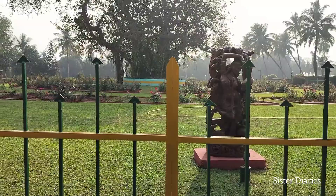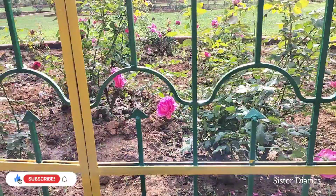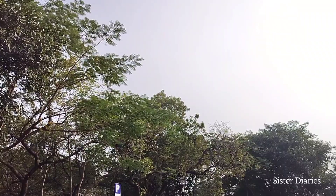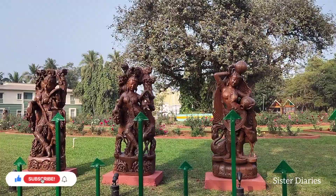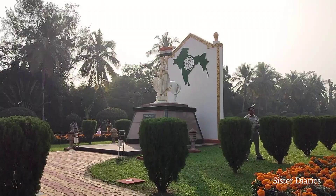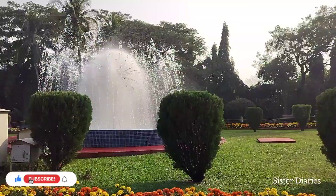Here we are going inside to see all the beautiful things. This place is very peaceful and calming, and you will feel so connected to nature here.